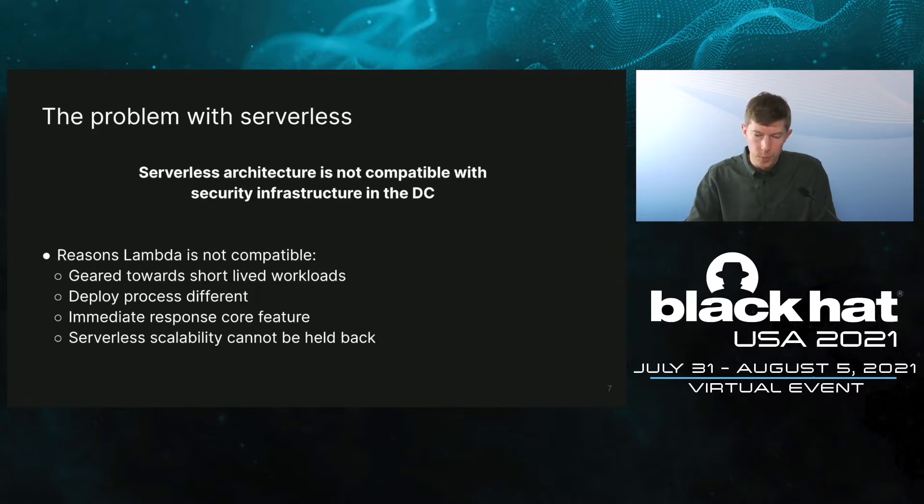I showed you the good side of Lambda, but what we learned quickly is that what makes Lambda attractive also makes it incompatible with DC infrastructure. Lambda workloads are short-lived, as opposed to long-lived workloads in the DC. The deploy process is different — infrastructure is assigned ad-hoc, much differently than in DC where server nodes are assigned ahead of time. Speed and scalability are core features of Lambda. After a cold start, a Lambda is expected to respond near instantaneously. Security infrastructure can't slow down or block the hot path of responding, and infrastructure that is not highly available would jeopardize this property.